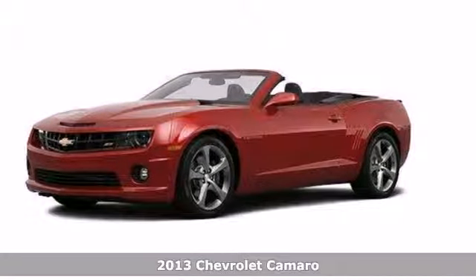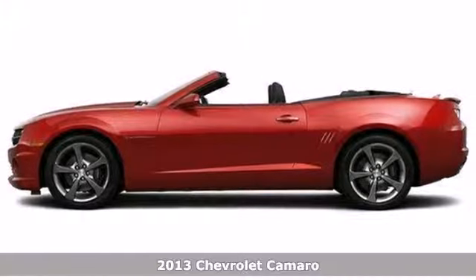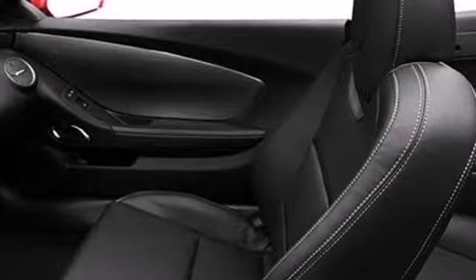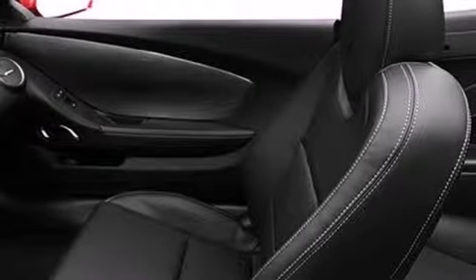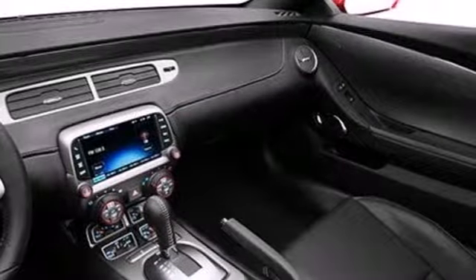It's a 2013 Chevrolet Camaro. This powerful sports car has an interior that's as fine-tuned as the drive itself. Enjoy the CD player and steering wheel audio controls. This sleek and sexy vehicle will demand the attention of everyone while cruising through the neighborhood.